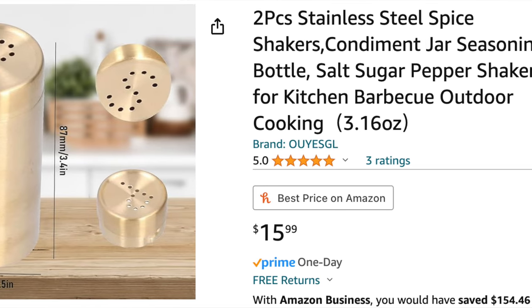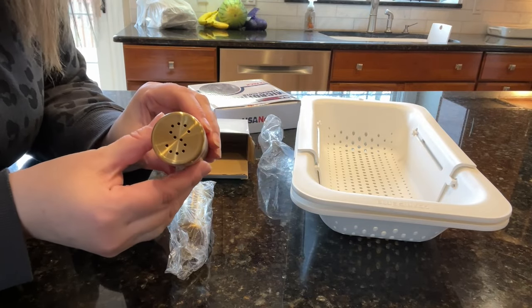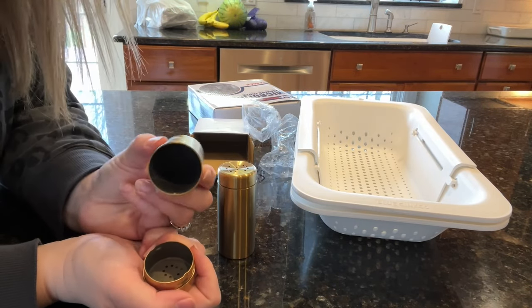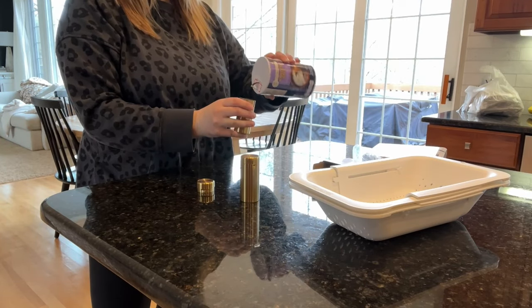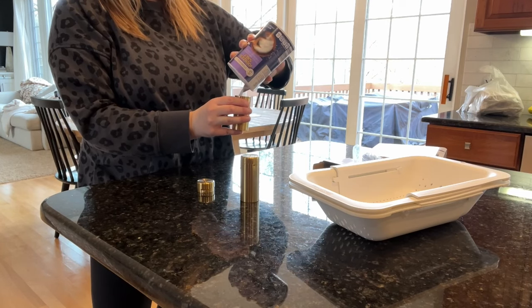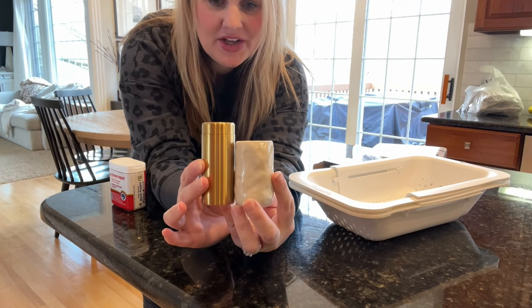I accidentally broke my salt shaker so I needed a replacement, and I found these adorable gold ones on Amazon. One thing I love is they have an S and P on top, which helps my younger kids easily know which is the salt and which is the pepper. I also love that they open from the top — a nice big opening so you can just dump your salt or pepper right in. I love the gold; it's just a nice design element on your kitchen counter.